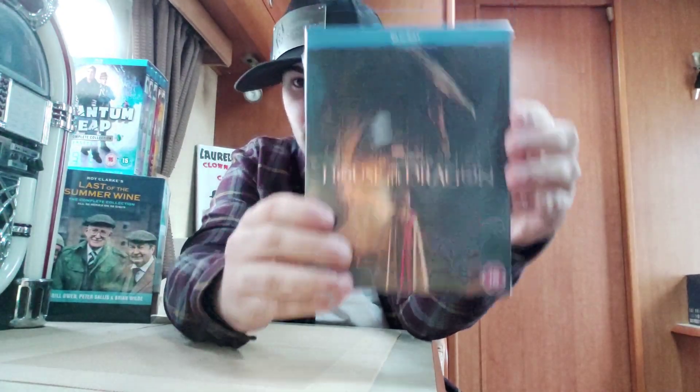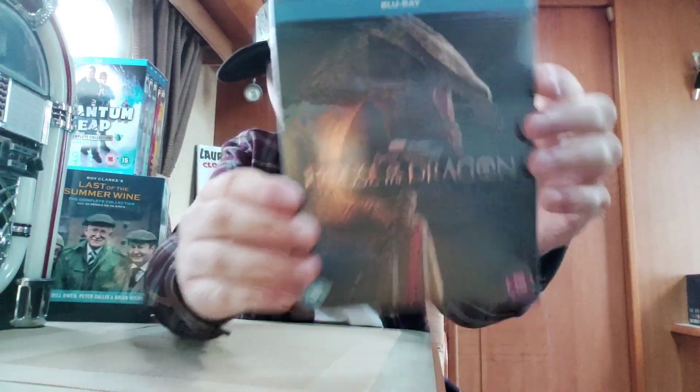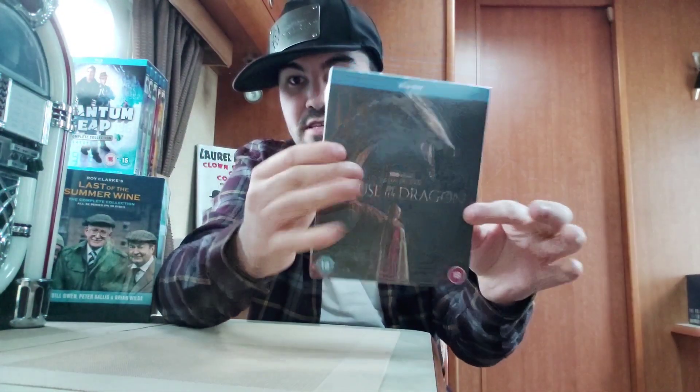So enough talking, let's unbox this. Here's the front — I'll show it properly. Actually, let me just rip it off. This was $29.99, so it's an HMV purchase for $29.99. Let's unbox this.